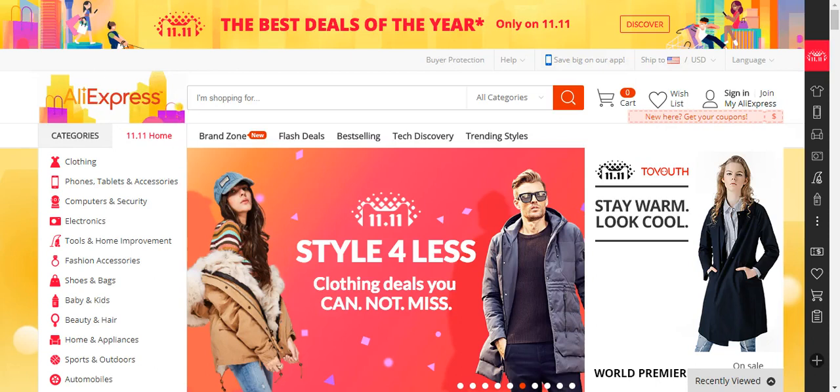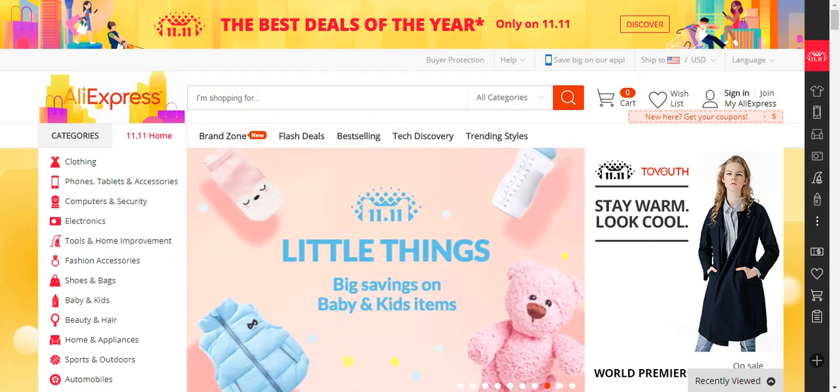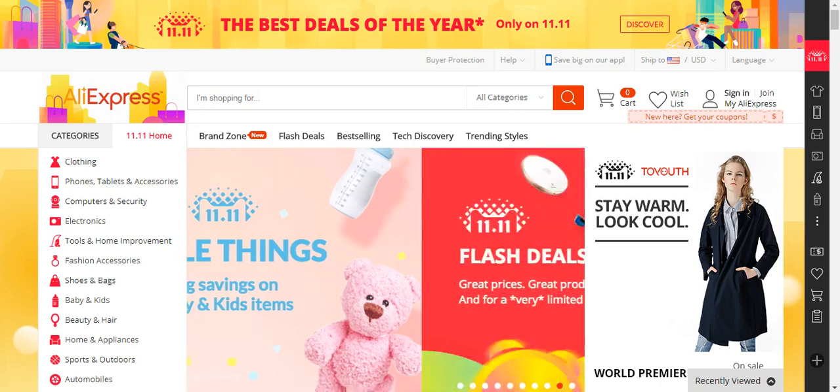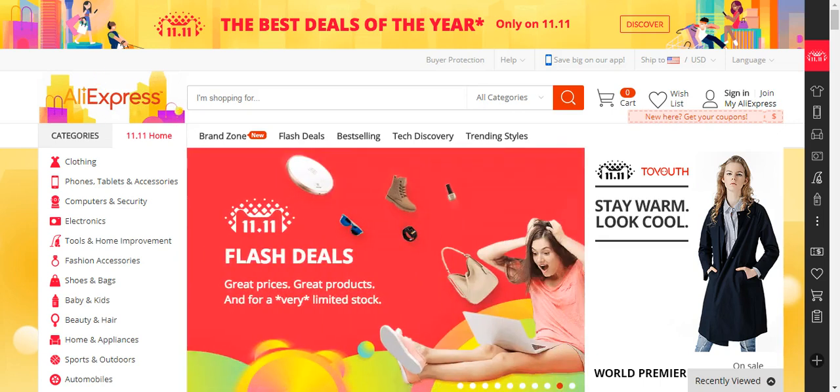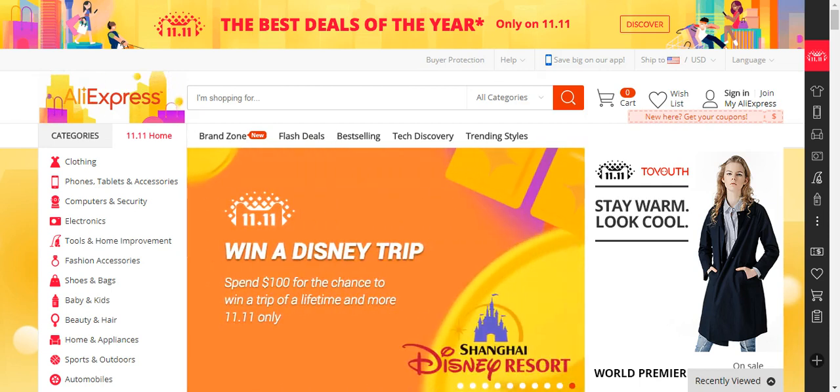Hello YouTube, BizMatthew here once again with another amazing video for you all. Today I'm going to show you all how to find winning products on AliExpress that can make you over $200 to $300 of revenue a day, and how I found my winning products.